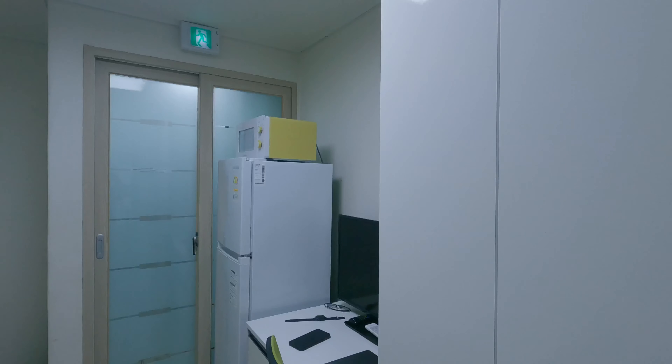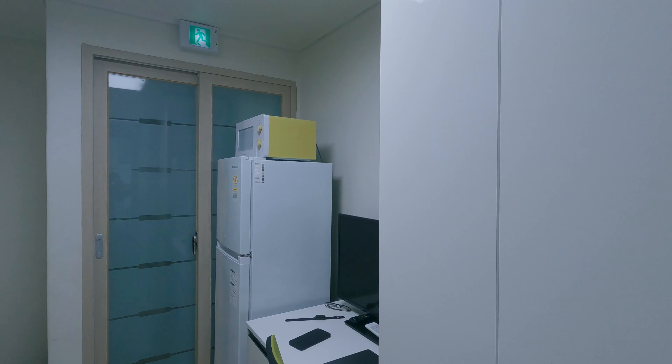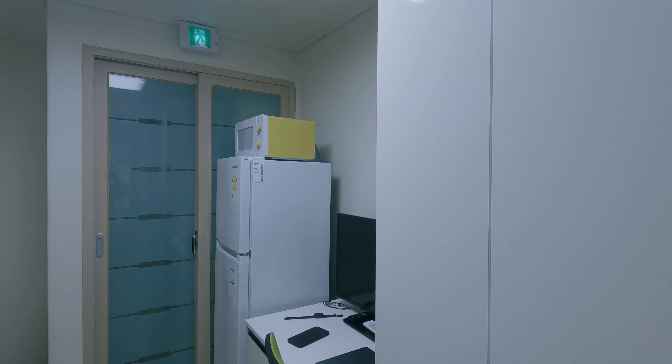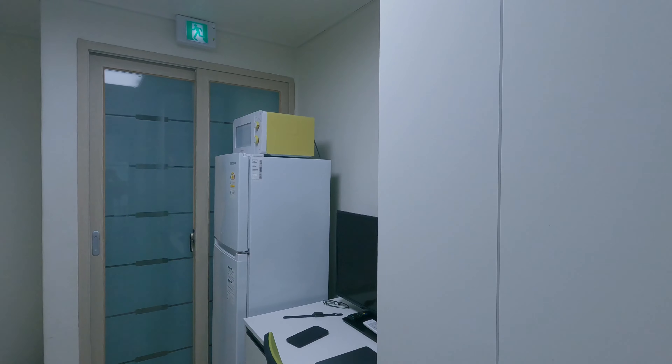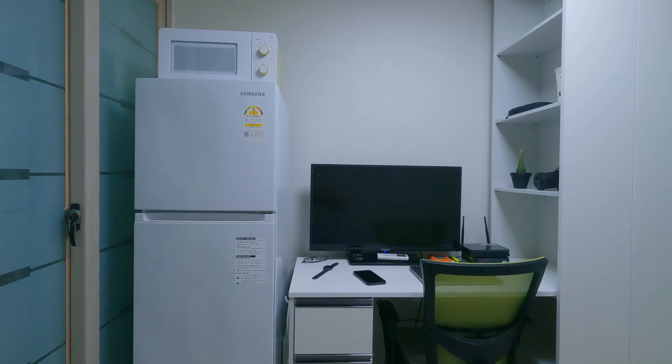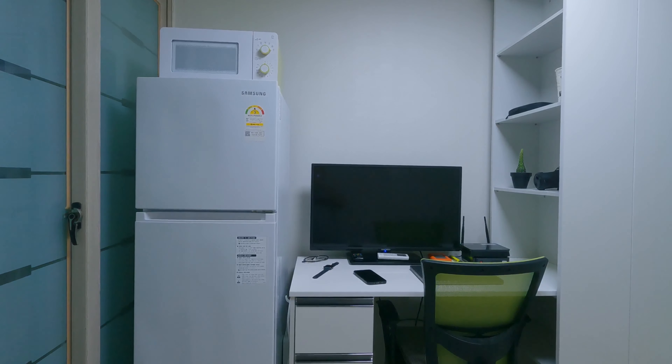As I mentioned, lots of wardrobe space here. They look a little bit empty right now because all of my clothes are in the wash. The good thing is the door does close so you can keep out the noise from the lift and lobby area.